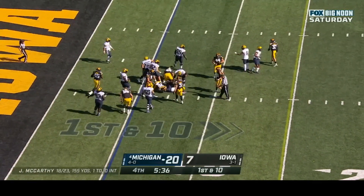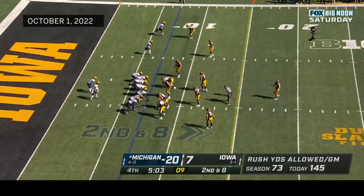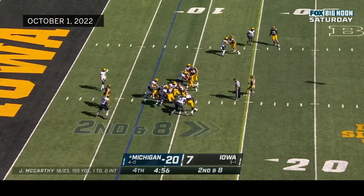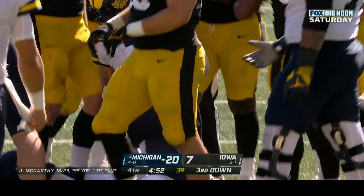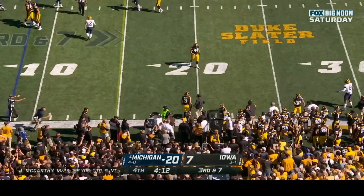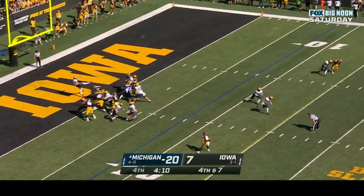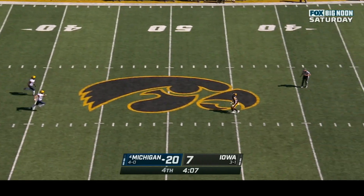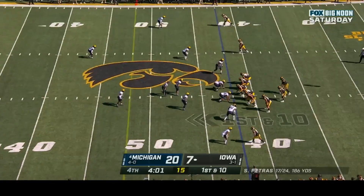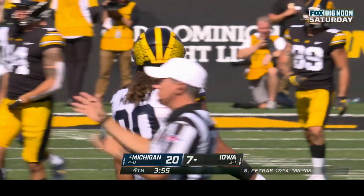Michigan will try to run the ball to milk the clock — five thirty-three and counting. Corum trips up as he crosses the line of scrimmage. McCarthy throws to the sideline — ball deflected out of bounds; clock stops at four twelve. Robbins punts; Bruce backpedals and has it at the forty. Petras in trouble and sacked again — second sack of the day for Mike Morris.